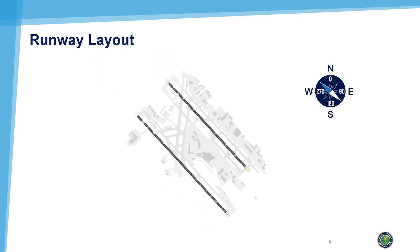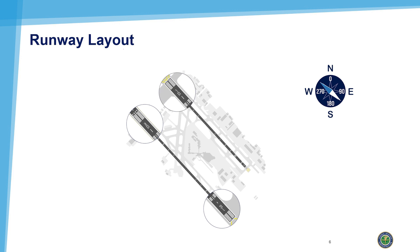Parallel runways are further designated with L for left or R for right. At Love Field, that translates into runway 13 right, 31 left, and runway 13 left, 31 right.